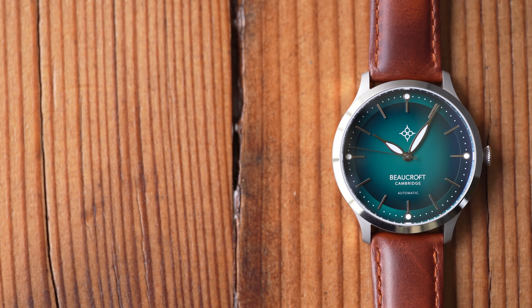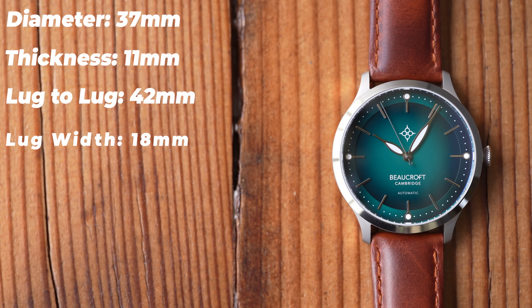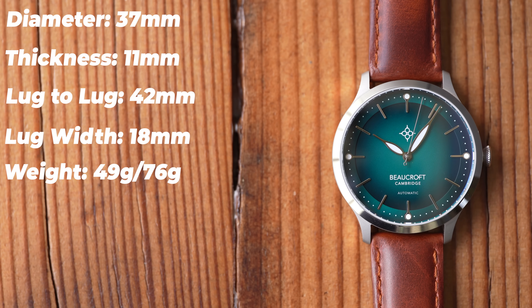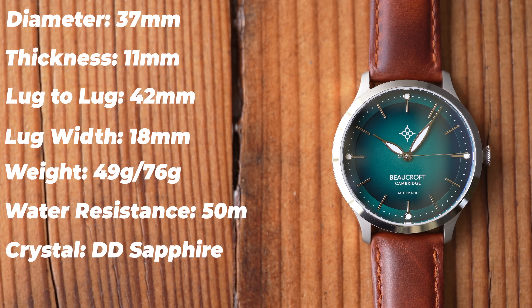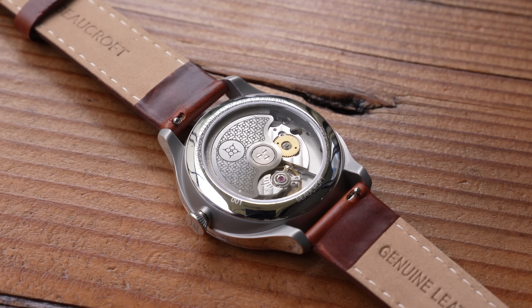Dimensions: these are 37mm in diameter, 11mm thick. Lug tip to lug tip is really short — only 42mm. It's 18mm between the lugs. The weight varies: on the leather it comes in at 49g, which is one of the lightest automatics that I've ever looked at. 76g if you go for it on the mesh strap instead. Water resistance is 50m, crystal is double-domed sapphire, and the movement in the back is a Miyota 9039 with a custom rotor. That's a nice touch.